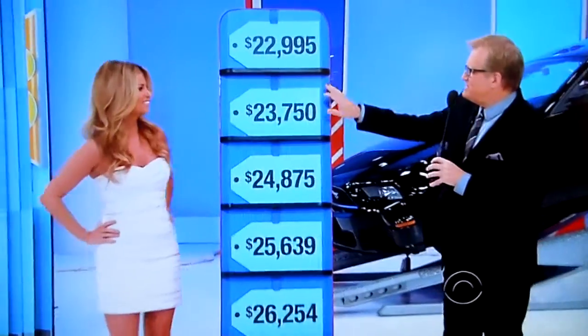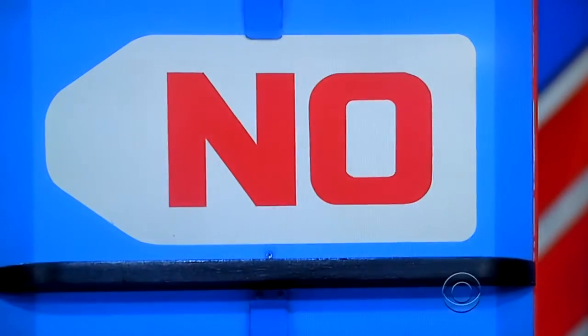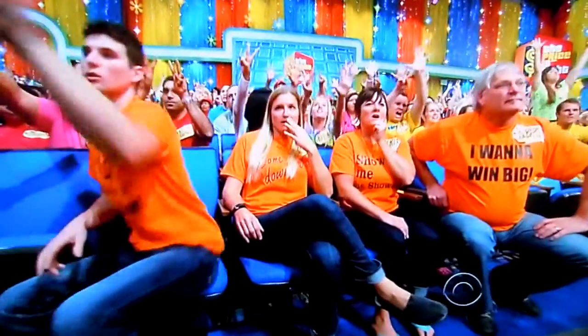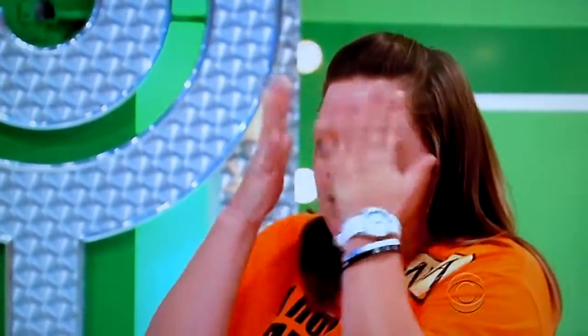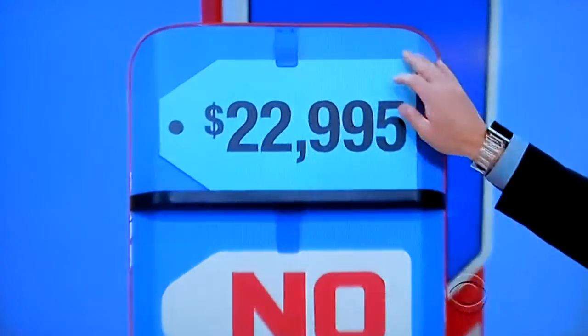Where do you want to start? $23,750. It is... wrong. Two more. $24,875. No! This is your last pick for a brand new 2013 Ford Mustang Coupe. $22,995. $22,995 — you're winning!